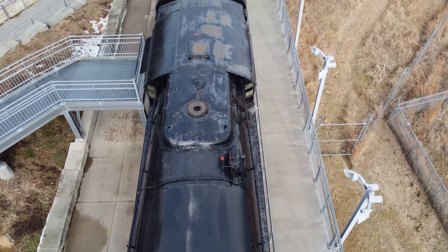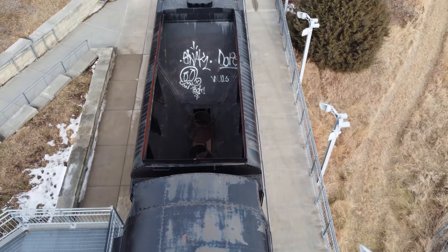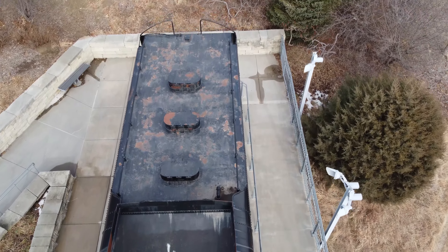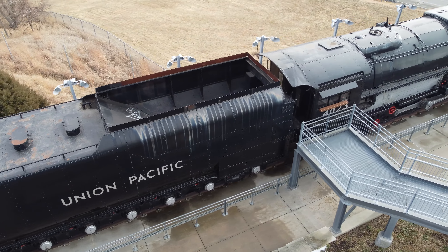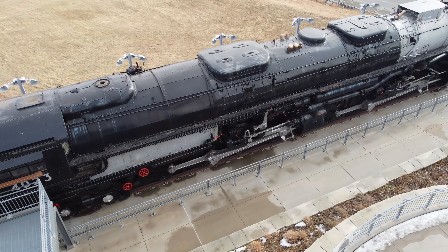The American Locomotive Company, or ALCO, in New York built the first 20 Big Boys in 1941. 4023 is one of five additional Big Boys built in 1944 under government authority due to the shift from the European to Pacific War.